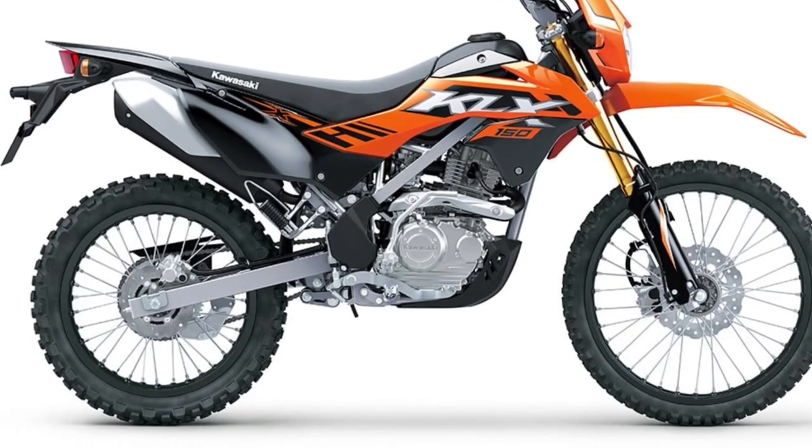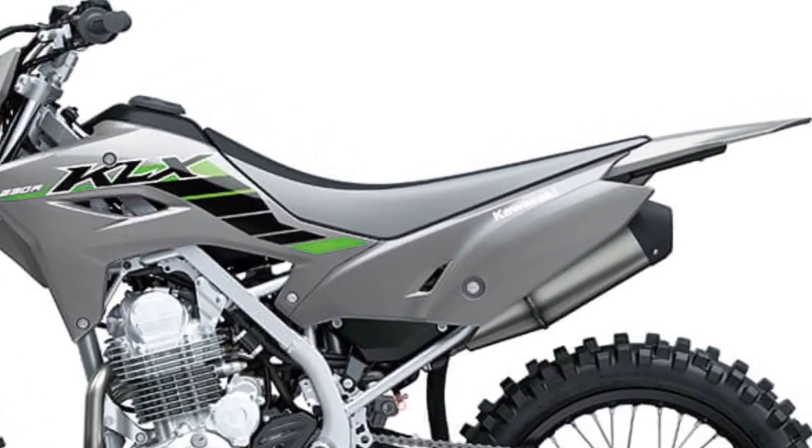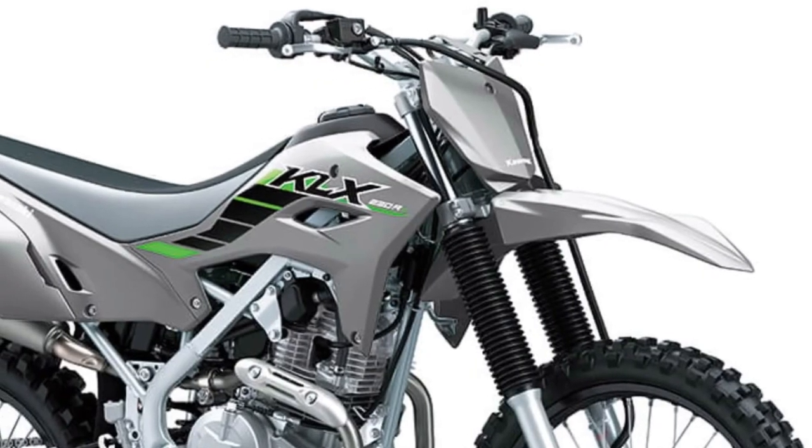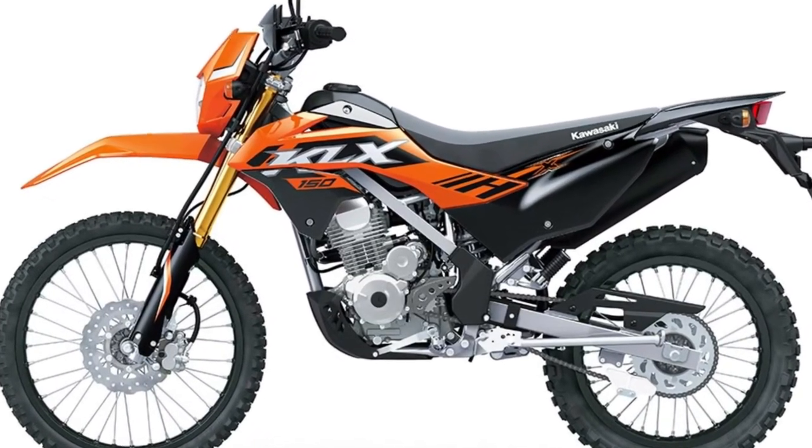Durable Construction: Built to withstand the rigors of off-road riding, the KLX150 SE features durable construction and high-quality components that can handle rough terrain and harsh conditions with ease.